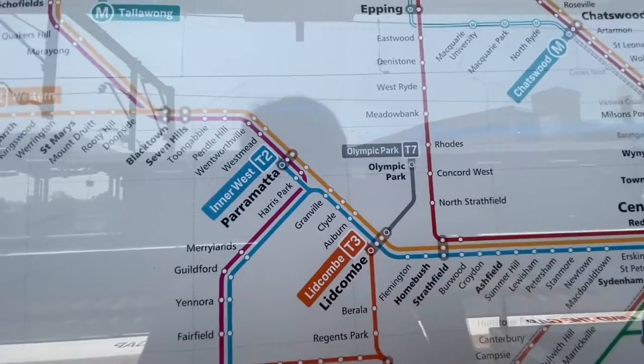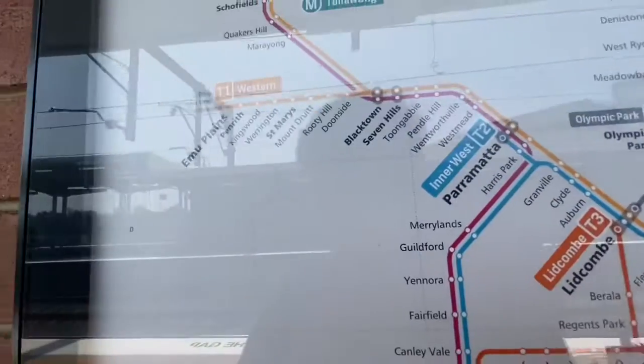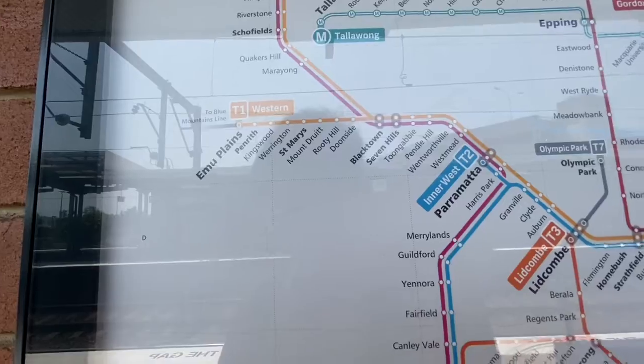The T6 Carlingford line has been eradicated from the map. But I will be filming at Clyde, Rose Hill, Dundas, Talavia, Camellia, and Carlingford.